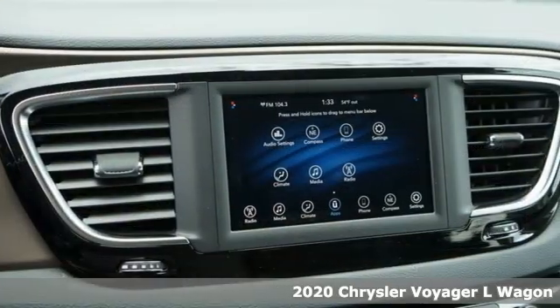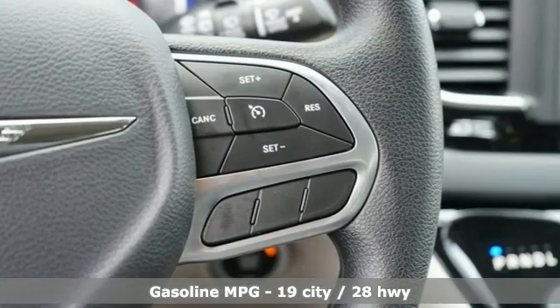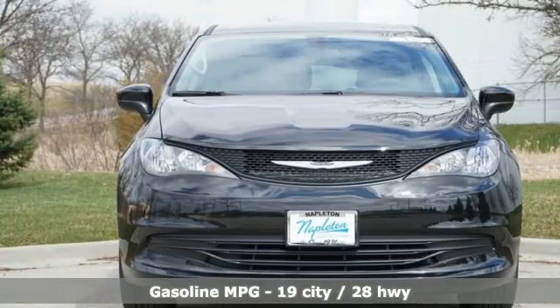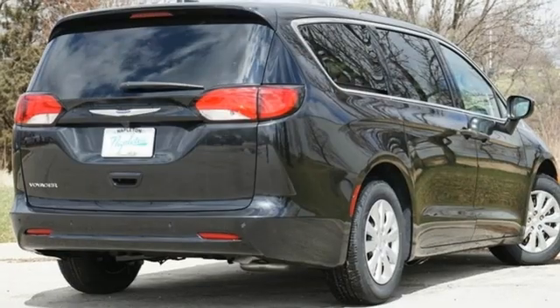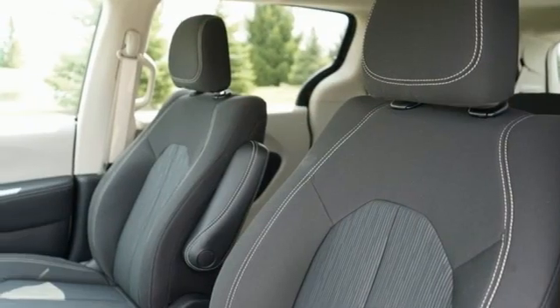It comes with all the amenities you need: wireless phone connectivity, dual zone climate control, streaming audio, rear parking sensors, external memory control, push-button start, manual tilting steering column, V6 engine, rear lip spoiler, and automatic transmission.